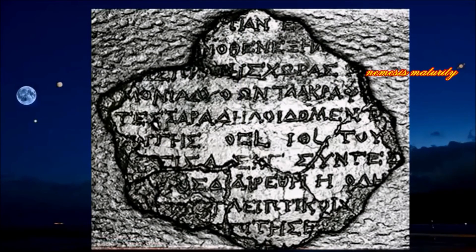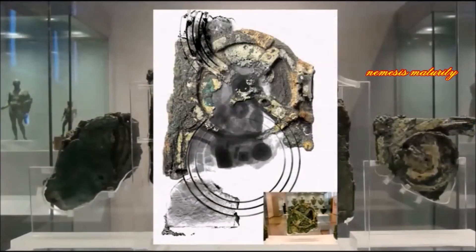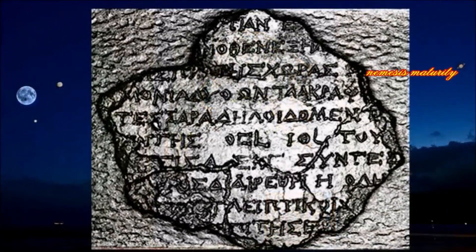Some of these letters measure just 1.2 mm across and are engraved on the inside covers and visible front and back sections of the device. To do it, the researchers used cutting-edge imaging techniques, including X-ray scanning. In total, researchers have now read about 3,500 characters of explanatory text within the device.